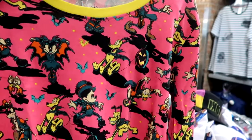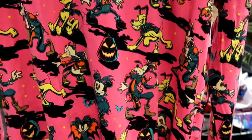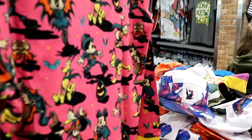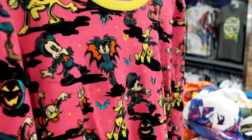They have brand new pajama sets — look at that, you got Minnie Mouse, Goofy, Pluto, Mickey, all dressed up in their Halloween costumes. You even get Chip and Dale on there. $20 — how do you go wrong for the set?